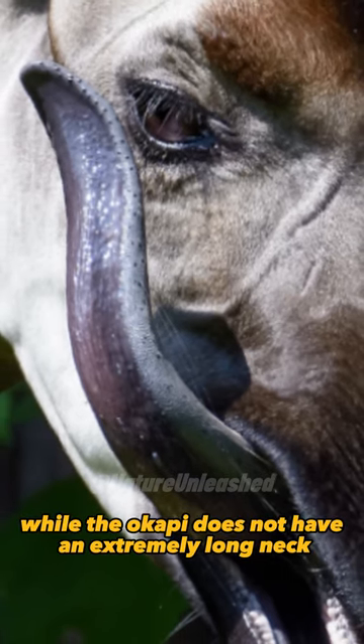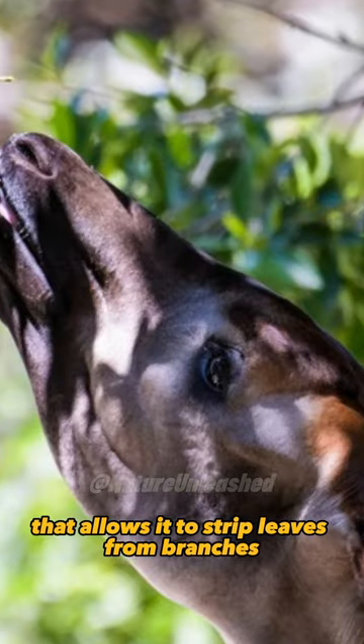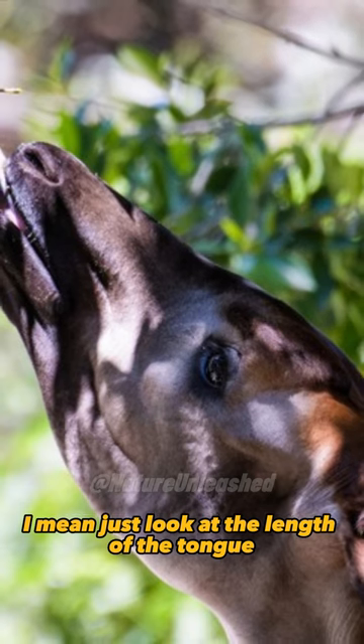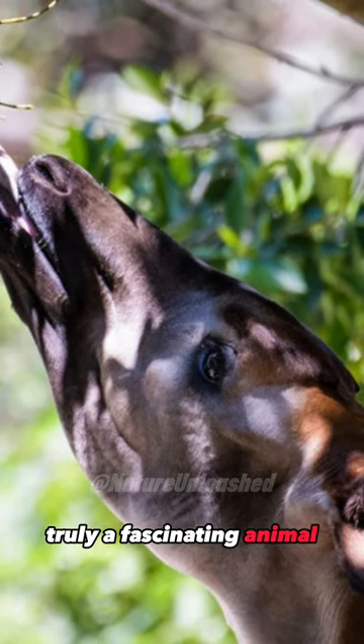While the Okapi does not have an extremely long neck, it does have a prehensile tongue that allows it to strip leaves from branches. I mean, just look at the length of the tongue — it's almost alien-like. Truly, a fascinating animal.